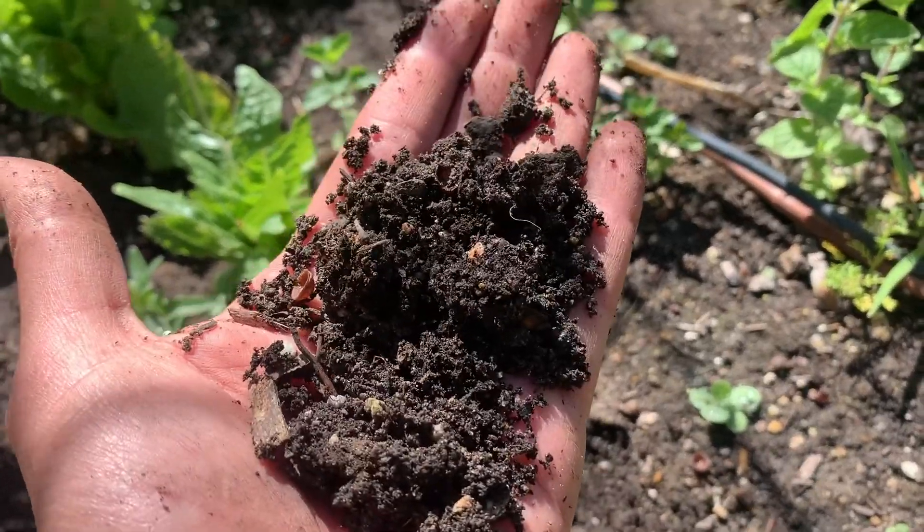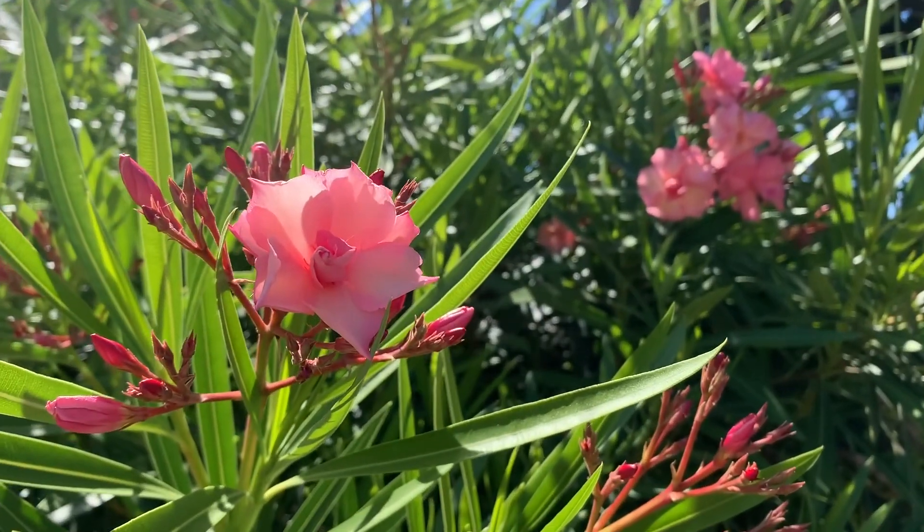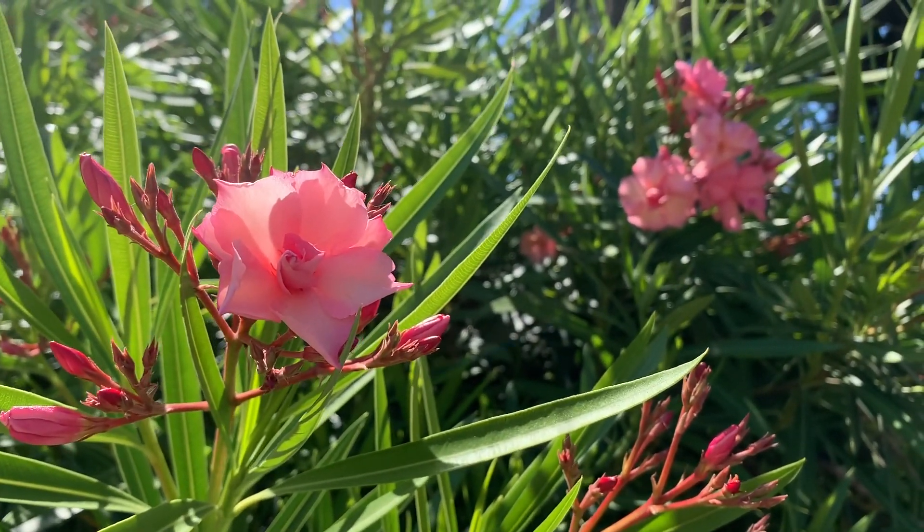Here we have some fertile garden bed soil. This soil looks like it has more rocks, more clay, and is much more dry. All of these different factors make up an ecosystem.